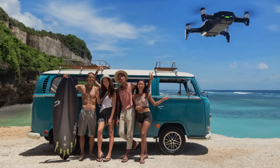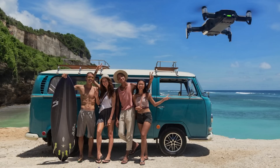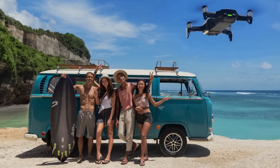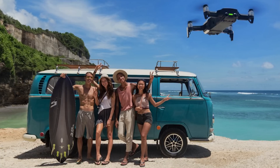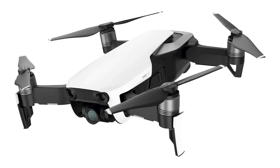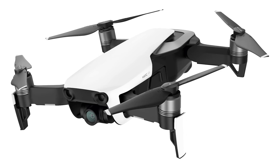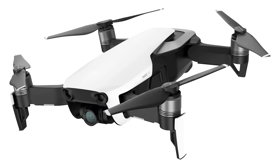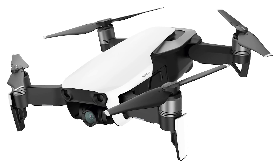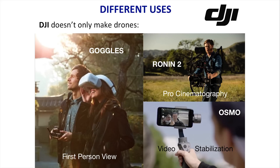Not everyone is trying to make a living with drones — some people just want to have fun, which is why the Mavic Air is so great. It's small, portable, and nearly pocket-sized. It shoots 4K footage, flies at 42 miles per hour, has front and back obstacle avoidance so it won't hit anything while following you, and has 8 gigabytes of internal storage. At $1,000 for a combo with three batteries, it's one of DJI's most popular drones.